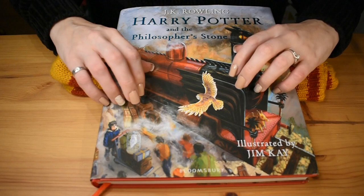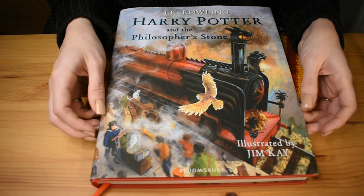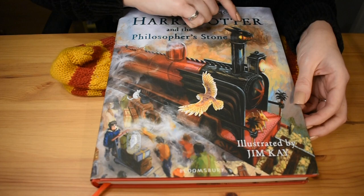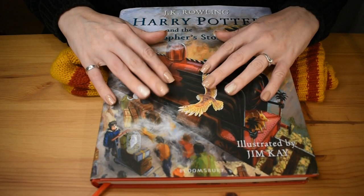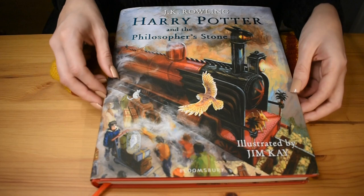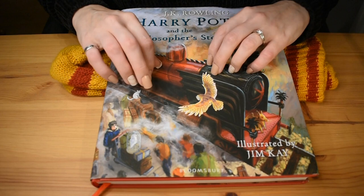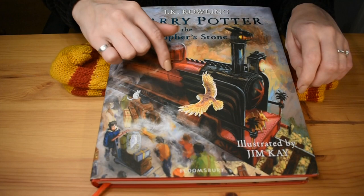Hey everyone. In today's video, I'm going to be showing you inside this book, Harry Potter and the Philosopher's Stone, with illustrations by Jim Kay. This is a Bloomsbury book. And the illustrations inside are so pretty, and I know a lot of people really enjoy image tracing and looking inside books and book tapping.